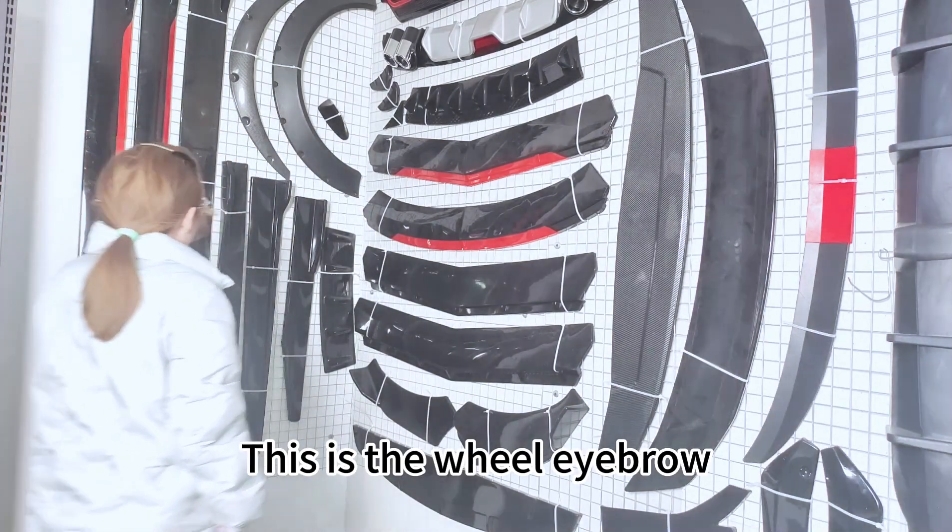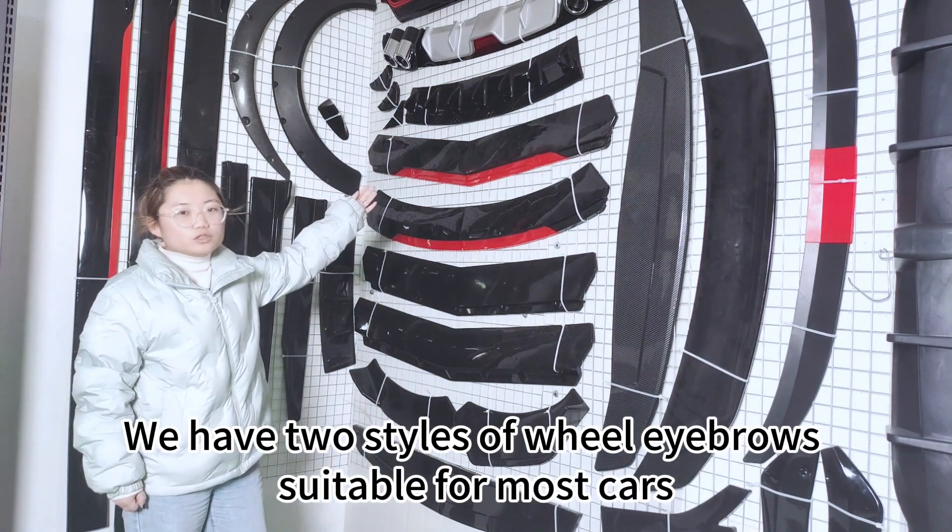This is the wheel eyebrow. We have two styles of wheel eyebrows suitable for most cars.